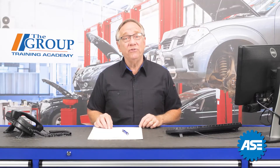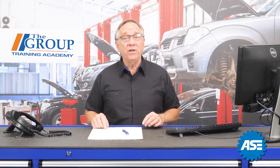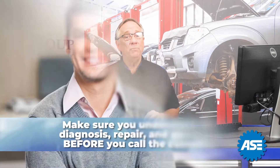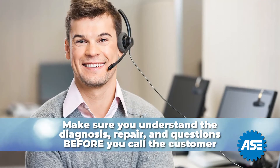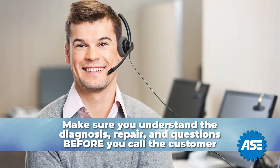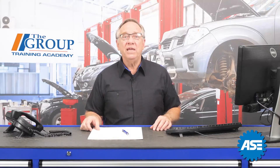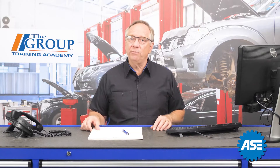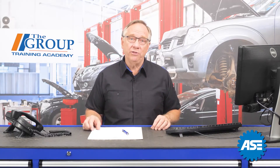Once the diagnosis has been made, it is very important that you formulate your response and information to the customer. Be sure, before you have them on the line, that you understand the diagnosis, the suggested repair, and any potential questions they may have. It is very frustrating for the customer to be put on hold while you go get clarification on the repair.